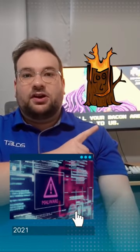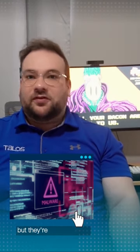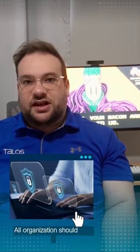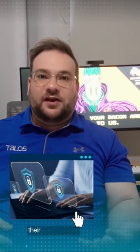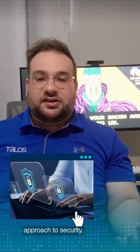The Log4j incident in 2021 was perhaps the most famous example of a supply chain attack, but they're still happening on a fairly regular basis. All organizations should keep a software bill of goods and a list of all the software and code running on their environment. You could also consider implementing a zero-trust approach to security.